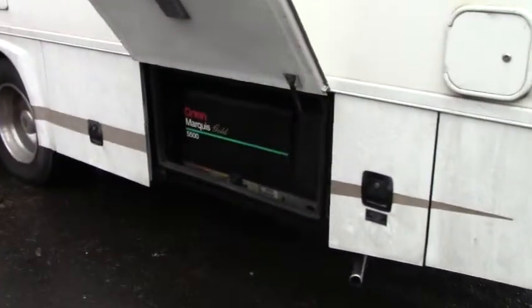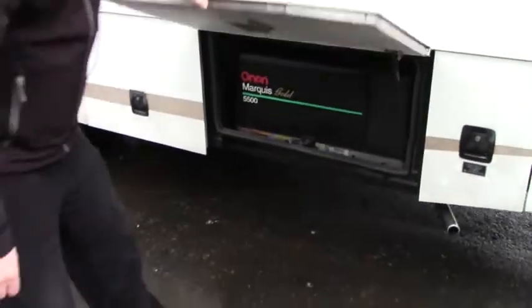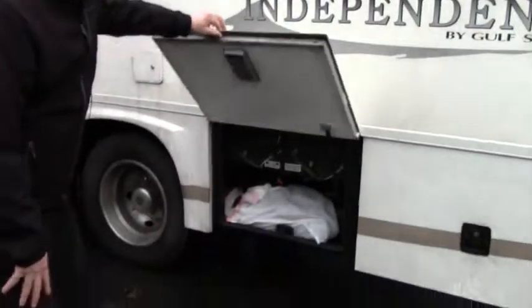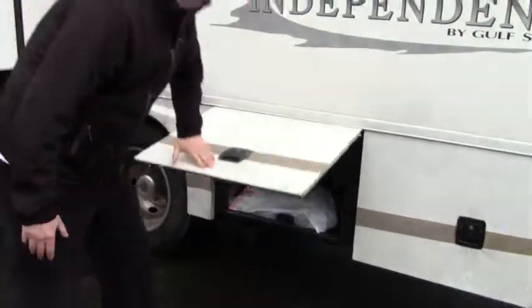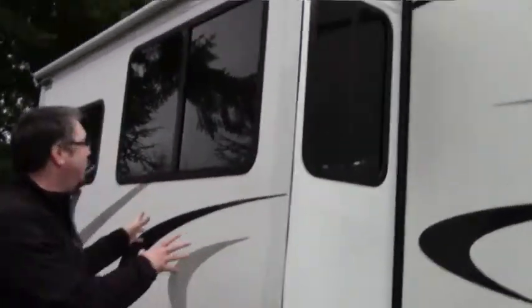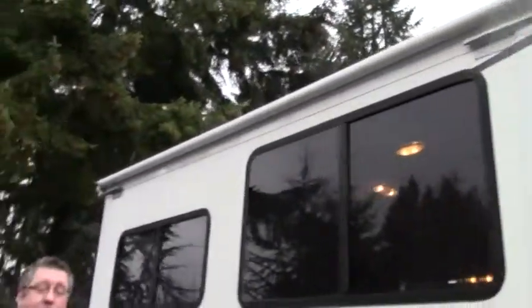We've got our own Marquise Gold 5500 generator there. We just got this coach in so it's a little rough — it needs a bath. Here's our slide in the living room. Let's go on to the inside.